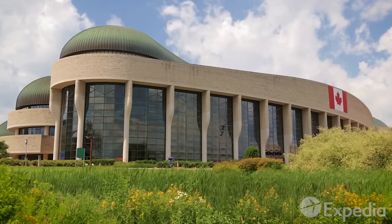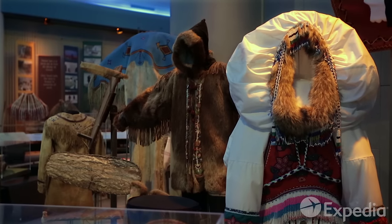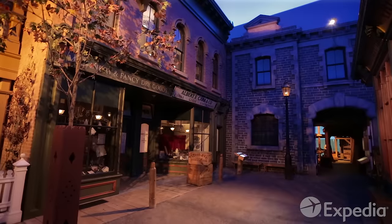Across the water in Quebec is the marvelous Canadian Museum of Civilization. Step back in time in this recreation of Canada's past to explore log cabins, shops, and vehicles from a bygone time.